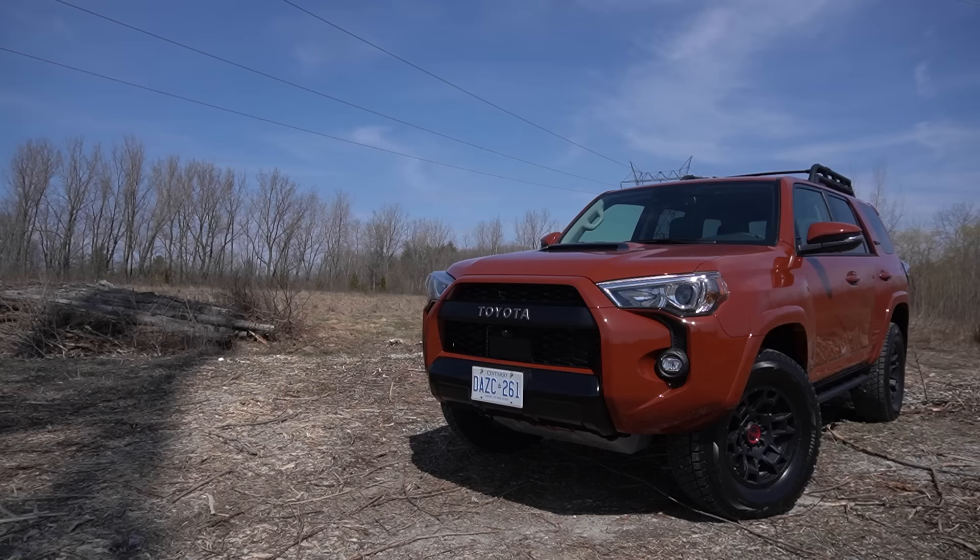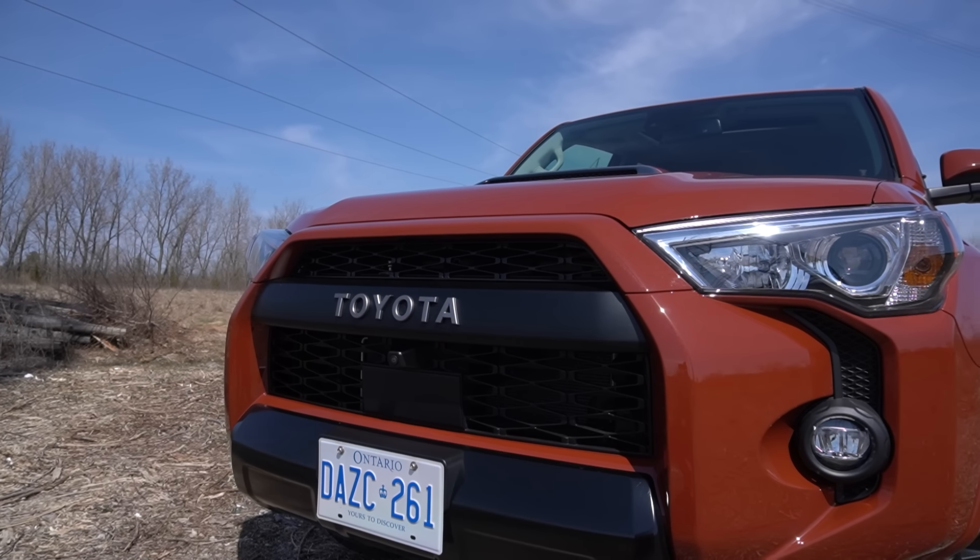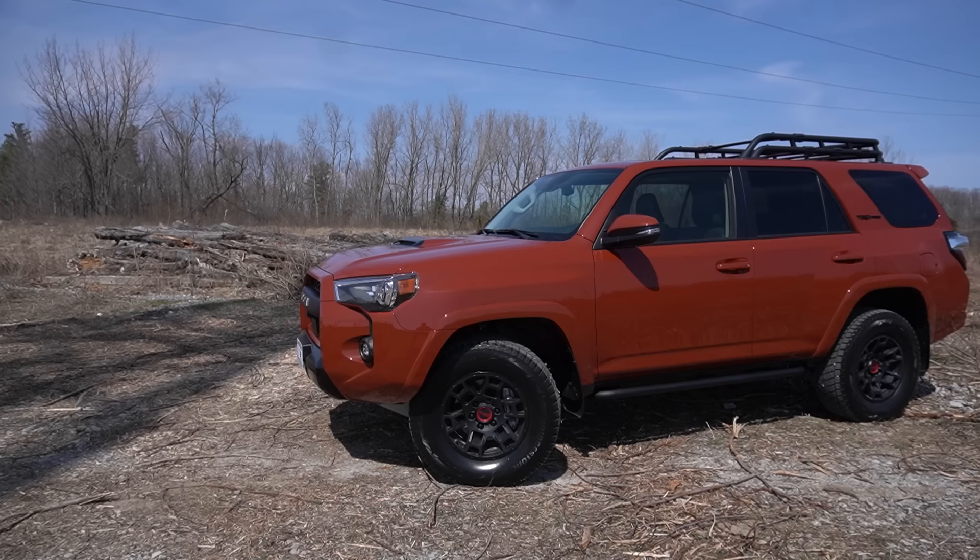Those are certainly areas where the 4Runner needed some improvement. Driving this 2024 model, you can really tell that it has a very trucky feel to it. It's quite jiggly as it drives down the road, and it doesn't have the best handling, and there's quite a bit of road noise. But none of that really takes away from the driving experience — if anything, it adds character. Even so, I'm sure a lot of buyers would appreciate a little more refinement, and that's what you're going to get with the 2025 model.